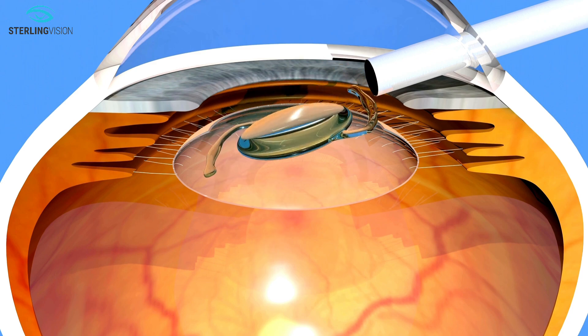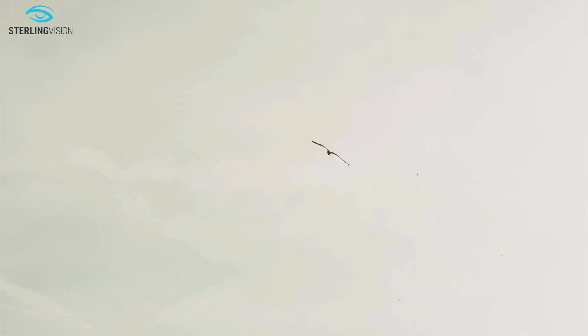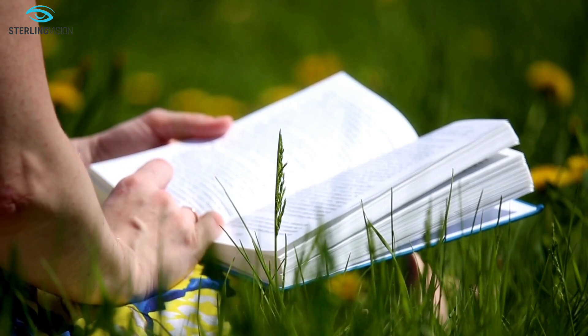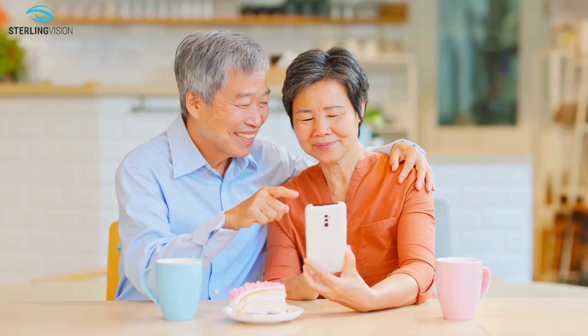Multifocal IOLs reduce the need for glasses for near, intermediate, and distance vision. Enjoy reading a book, taking in distant scenic views, or simply using your phone with minimal need for glasses.